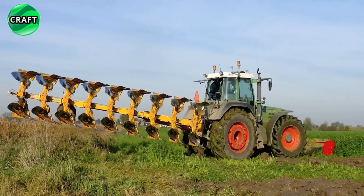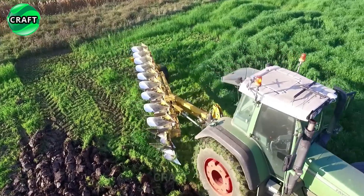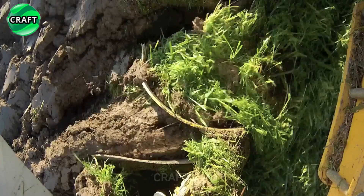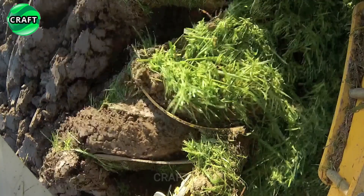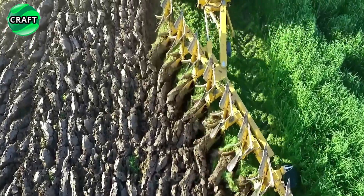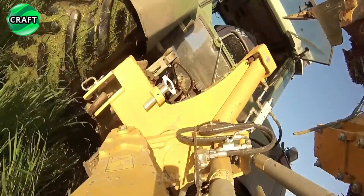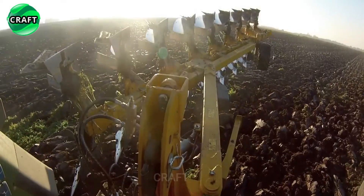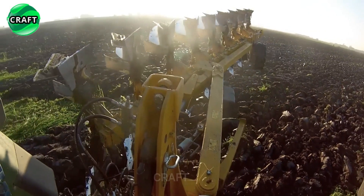The plow is equipped with a special plowing depth adjustment system, making it easy to adjust the tool to suit the requirements and working conditions. The Rump Stand Eco plow is a reliable and durable tool that allows you to effectively till the soil and increase its fertility. It is suitable for use on large farms and field farms where high productivity and quality of work is required.